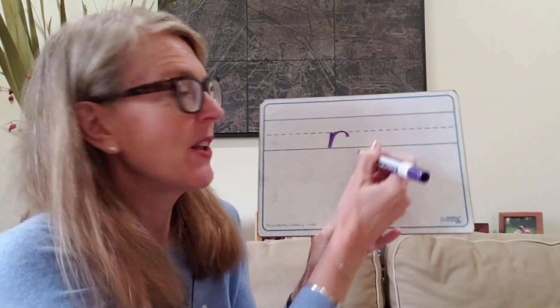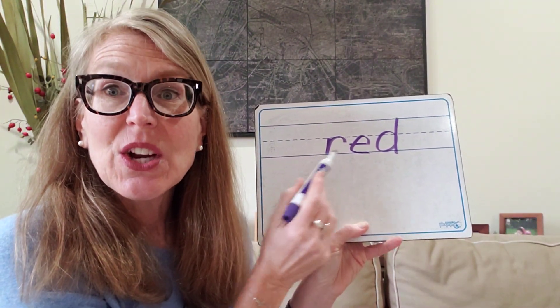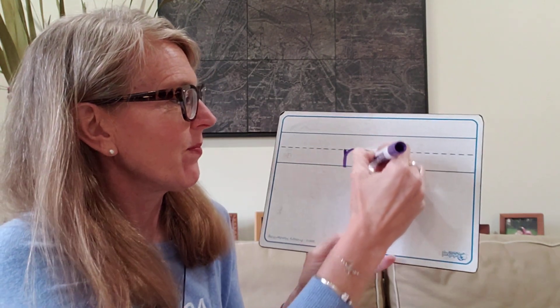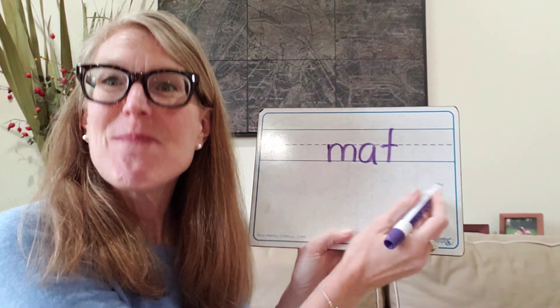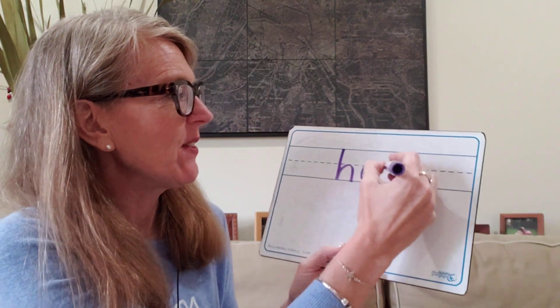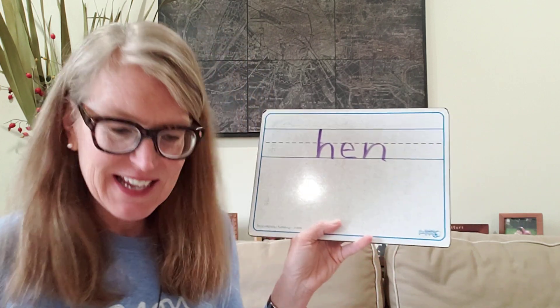Now I'm going to put some words on my board and I want you to tap out those sounds for those letters I'm writing. Say the sounds with me: R, eh, D — red. Excellent. Let's do the next one: M, A, T — mat. Good job. Make sure you're putting those sounds with those letters I'm writing: H, eh, N — hen. Excellent.